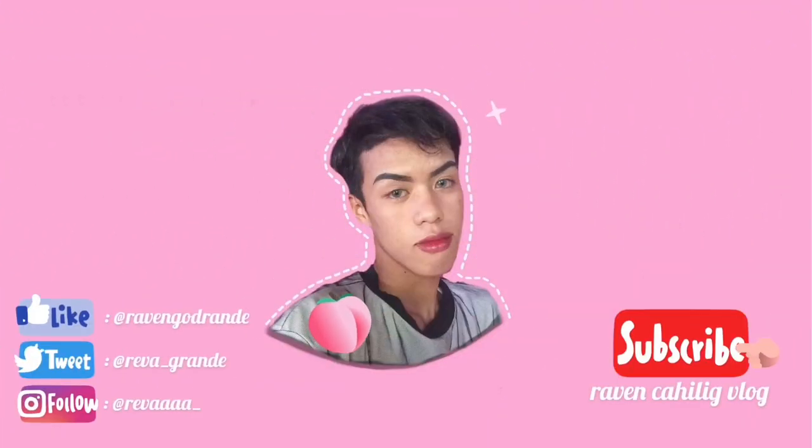By the way, I'm using Fresh Lady Contact Lens in style Ocean Grey. This will be all, guys — I hope you like my everyday makeup look tutorial. Please like, share, and leave a comment down below. If you haven't subscribed to my YouTube channel, please click subscribe and turn on the notification bell. You may follow me also on any social media sites flashed on your screen. Thank you, see you on my next vlog!